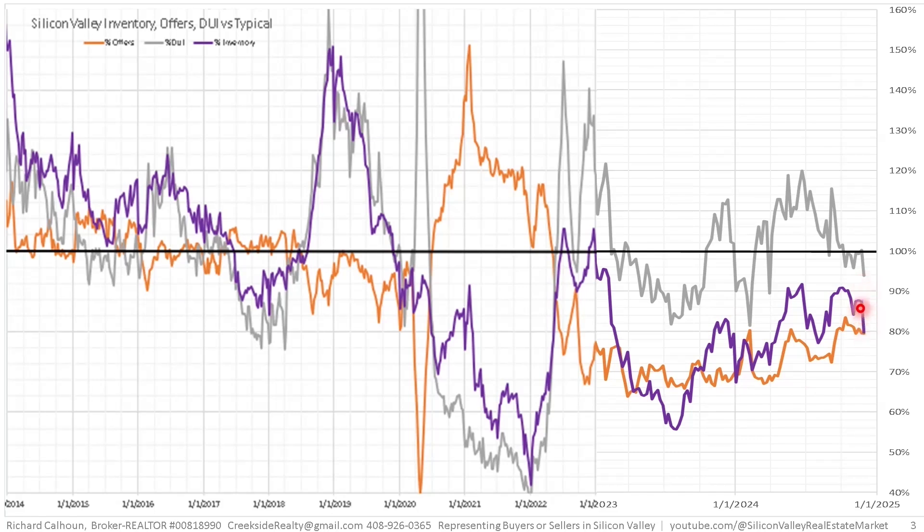The big change is this huge drop-off in inventory. You'd expect that around the holidays. Inventory was probably a little high last week because of the moving Thanksgiving holiday — we were a week away from Thanksgiving instead of Thanksgiving weekend — and now we've caught up, so the trend was probably just rolling over.